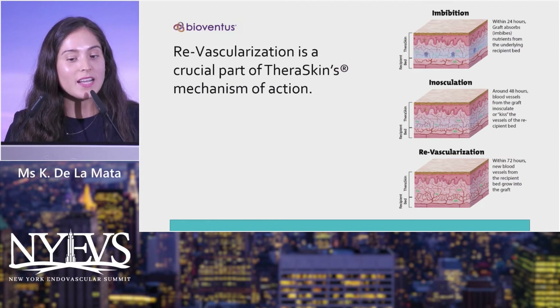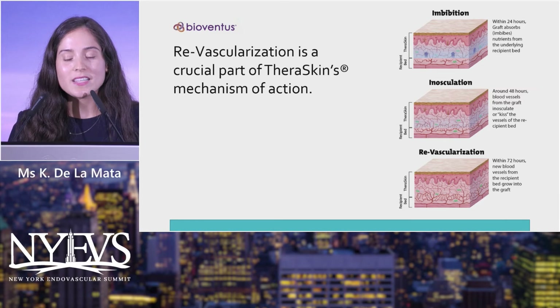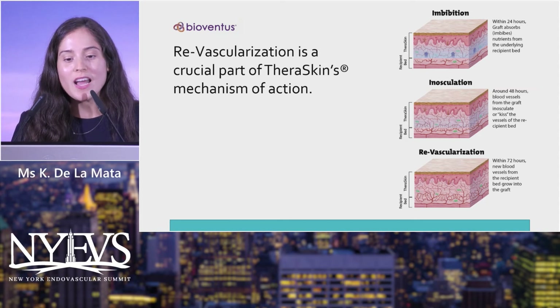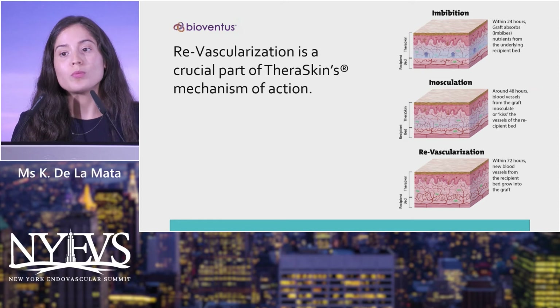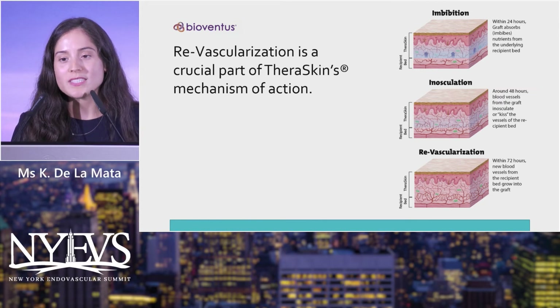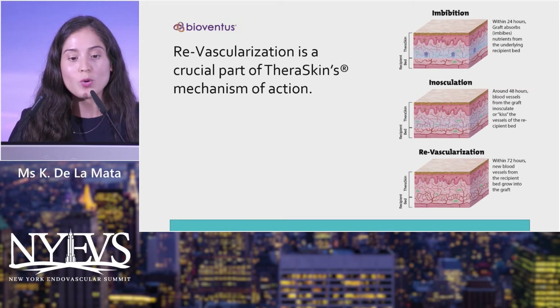The three phases of Deraskin incorporation are imbibition, inosculation, and revascularization. Revascularization was the most critical phase for this patient — we were relying on his circulatory status to regenerate new capillaries that would allow the graft to incorporate.